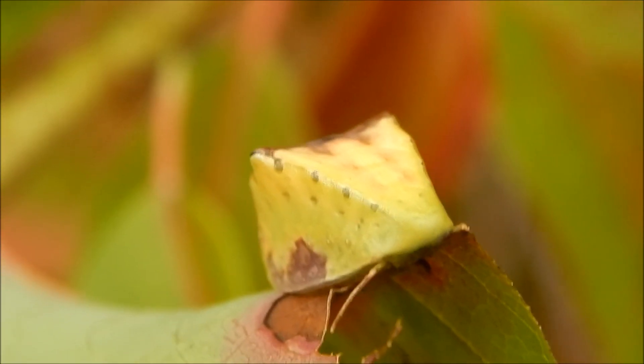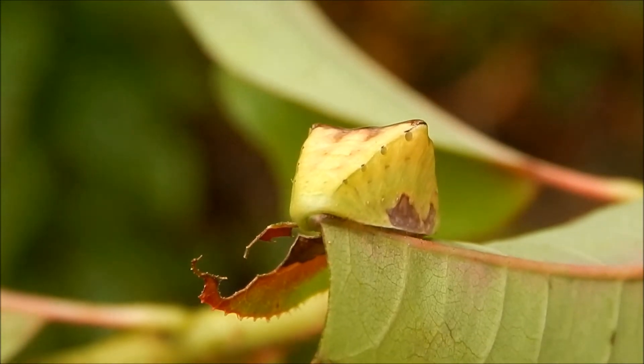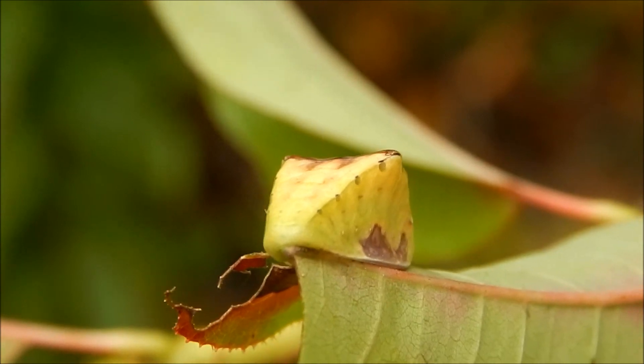All slug caterpillars will eventually turn into moths. Slug caterpillars have some of the wildest shapes and colors found among caterpillars.